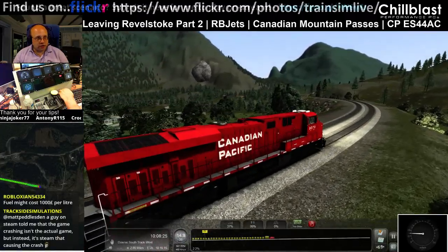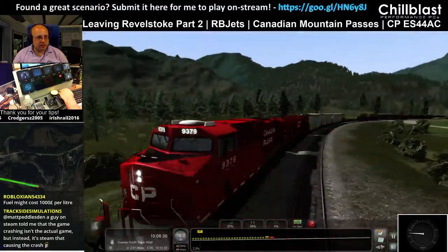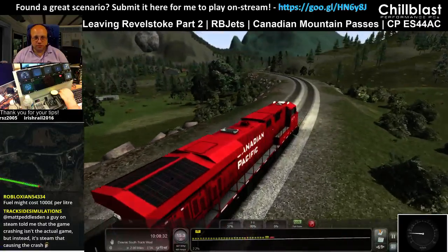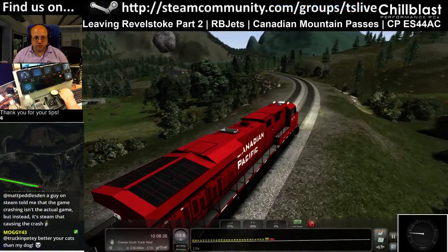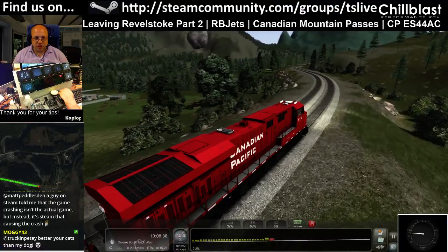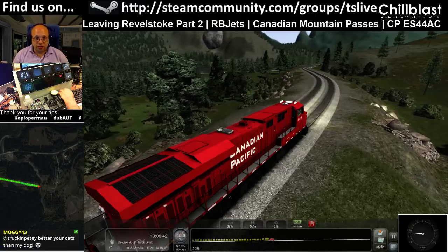This stone looks kind of ominous in there — it's like it just landed and there's a giant over there somewhere. I've heard on Steam that the game crashing isn't Hedgehog's fault but instead it's Sneaking Courses that will crash. That's the first time I've heard that.